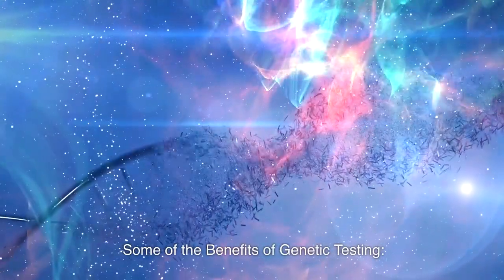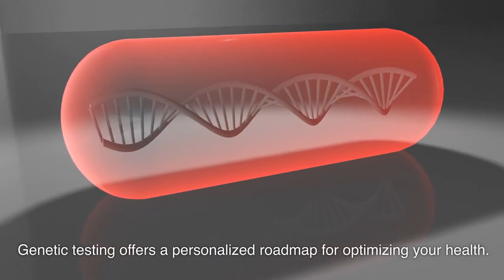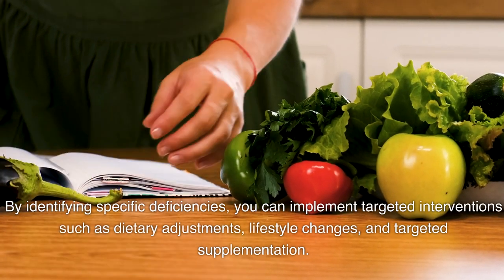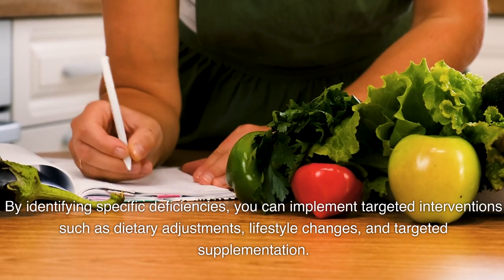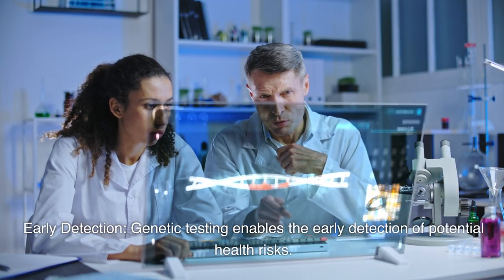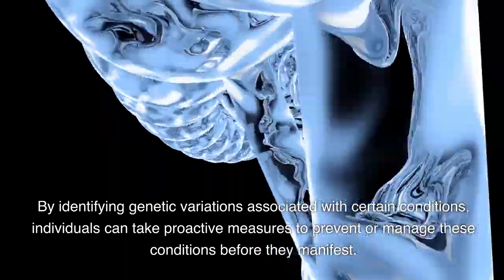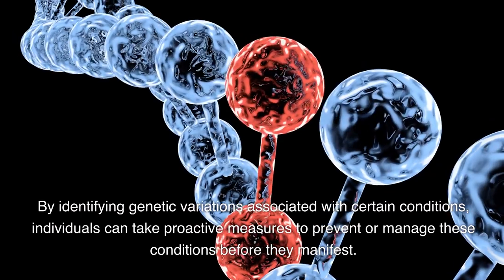Genetic testing offers a personalized roadmap for optimizing your health. By identifying specific deficiencies, you can implement targeted interventions such as dietary adjustments, lifestyle changes, and targeted supplementation. Early detection is another key benefit — genetic testing enables the early detection of potential health risks. By identifying genetic variations associated with certain conditions, individuals can take proactive measures to prevent or manage these conditions before they manifest.